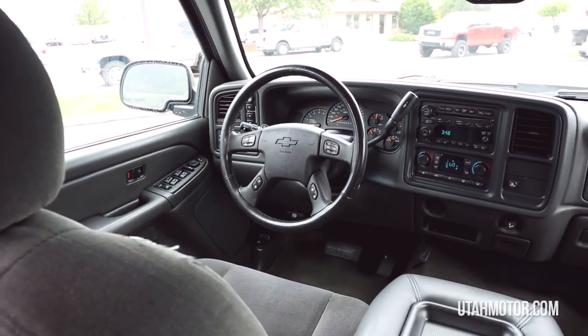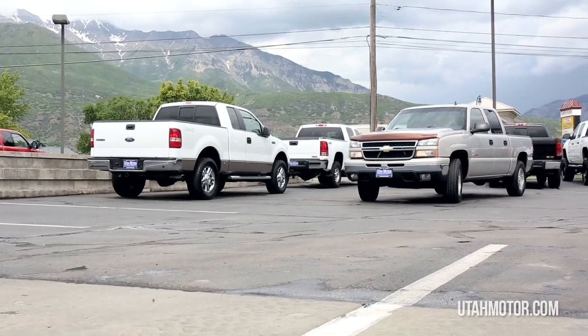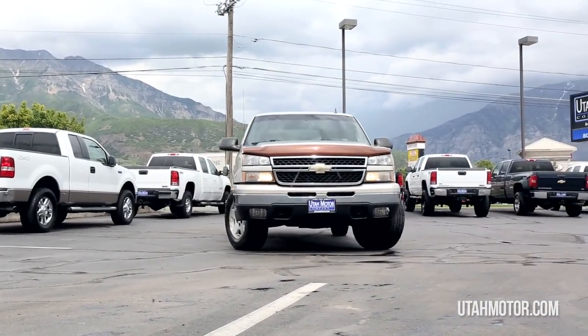It's available for sale at any time and we'd be happy to answer any questions you may have. Thanks for viewing this truck presented by Utah Motor Company.